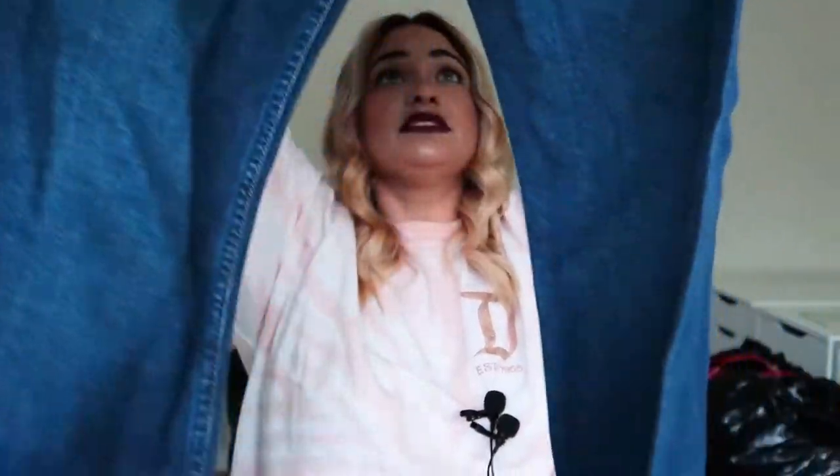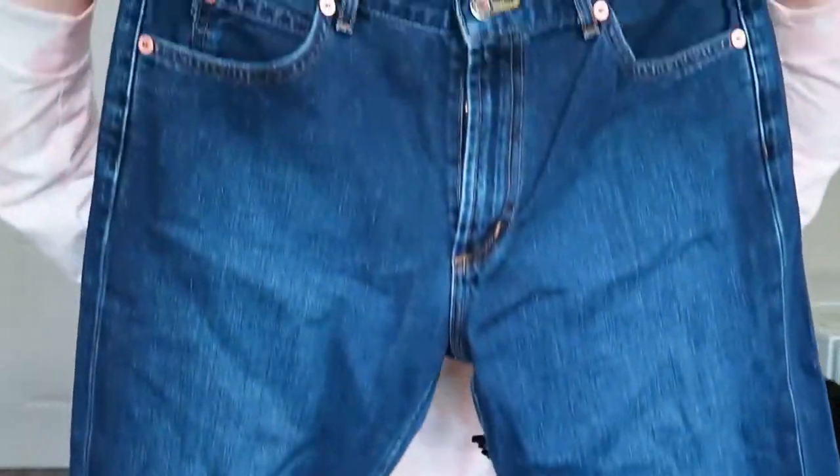This is Earl Jean, size 30. This is a preface to my next video — I'm doing a denim DIY thredUP box opening that's going to be wild. We also have 1822 Denim — looks really stretchy — and I don't say no to denim. Love selling jeans.